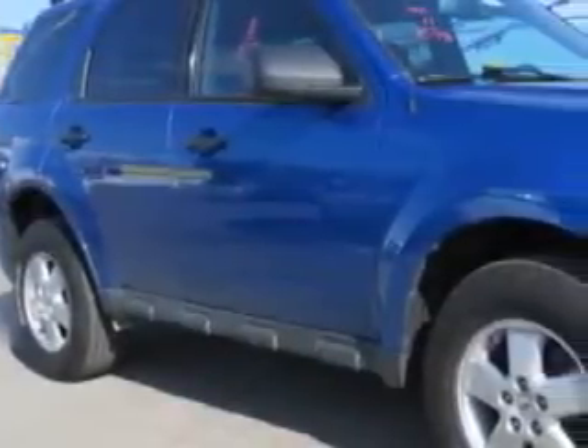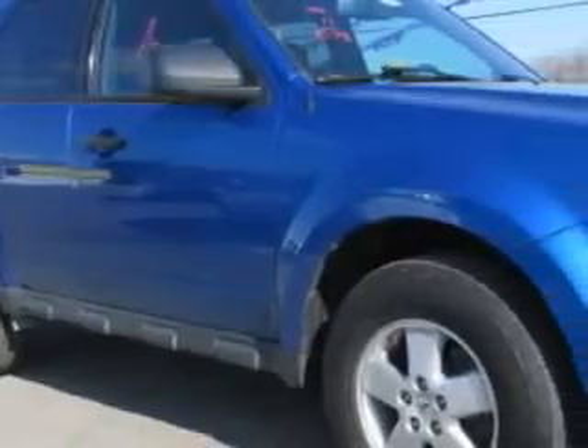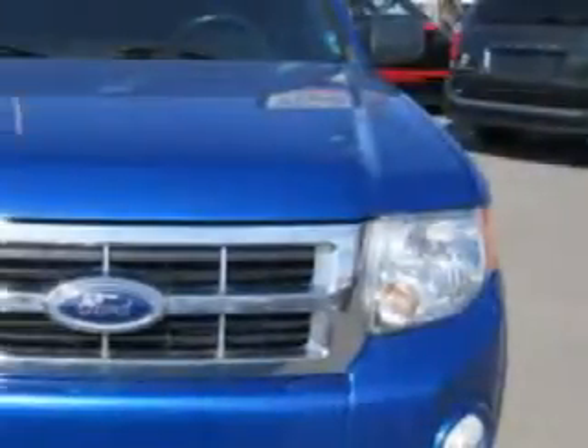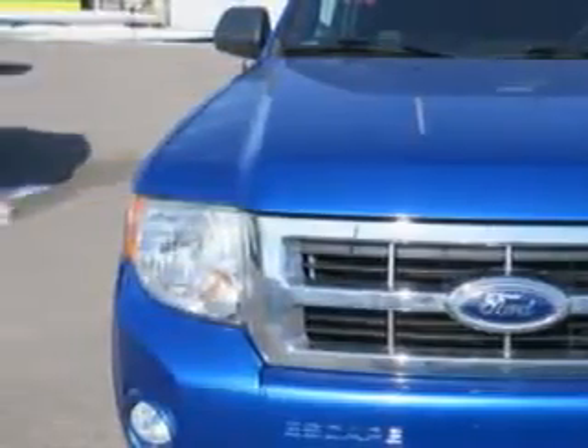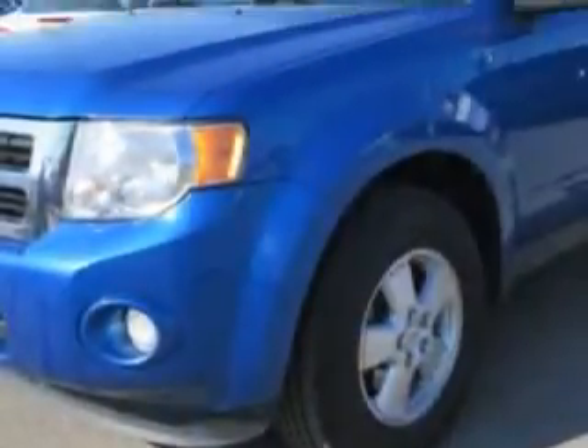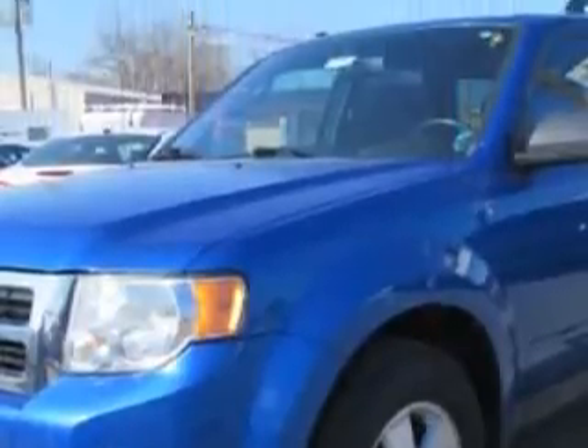Check out this Blue Flame Metallic 2011 Ford Escape SUV, equipped with a four-cylinder engine and an automatic transmission with 75,046 miles. Enjoy this great SUV with features like: